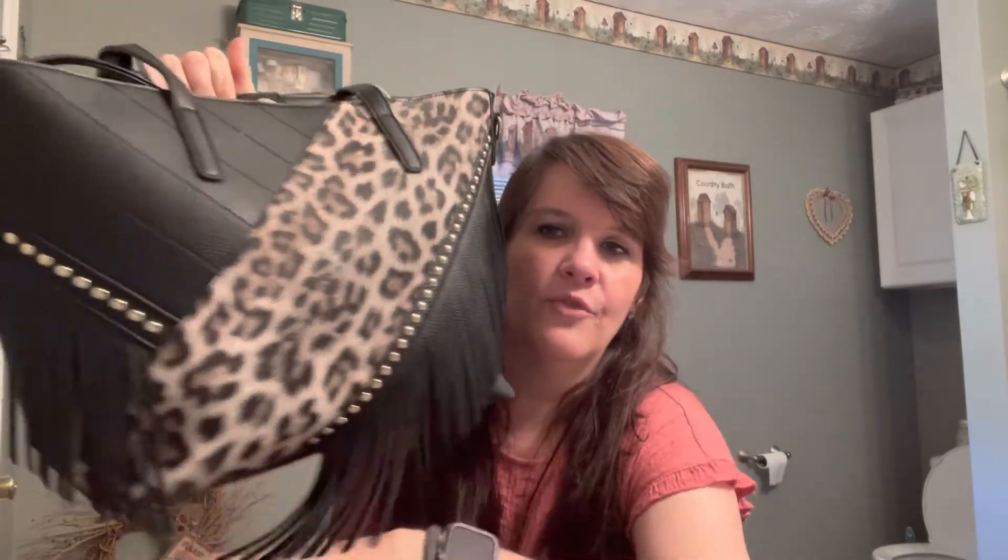I do love animal print, and I like this texture with these lines here. Of course I love studs, and it also has some fringe — I thought that's a really cute tote bag. On the bottom it has feet, and this is the back. It has two handles and goes on the shoulder really nicely.